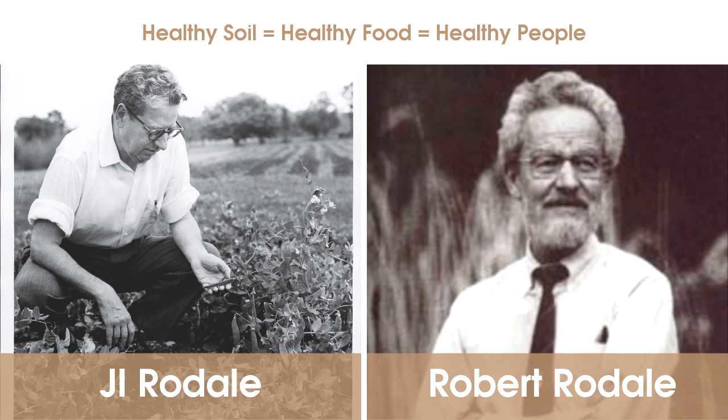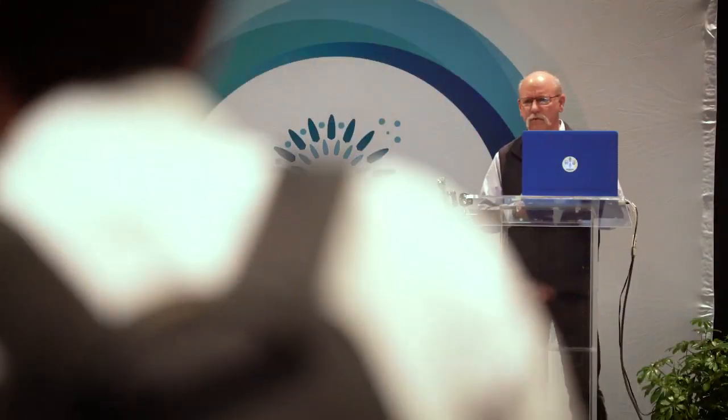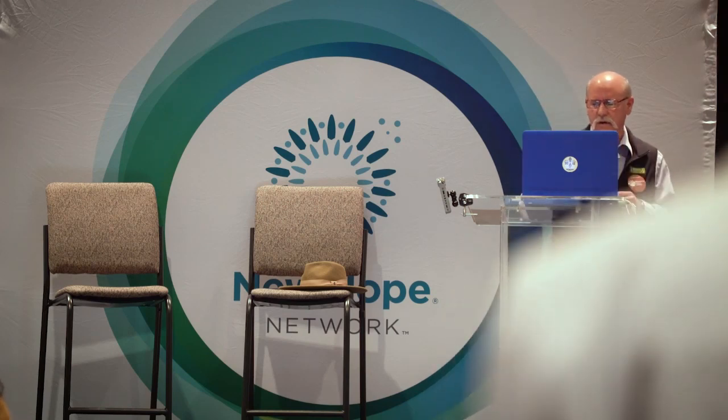He popularized it through publishing and printing and really made the organic industry what it is today. But by the late 1970s, as we were beginning to transition from a kind of self-certified operation to a standard controlled by the federal government, Robert Rodale was very concerned about some of the pillars being given up — the concept of continuous improvement, soil health, animal welfare, and social justice.